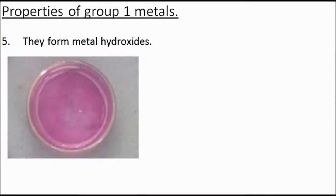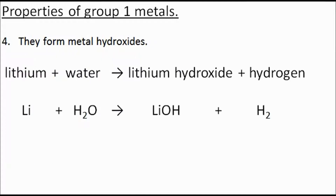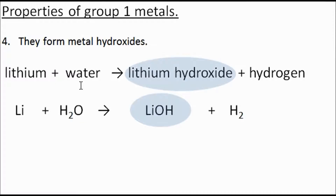The group 1 metals form metal hydroxides. Lithium introduced to water gives you lithium hydroxide and hydrogen — hydrogen goes around as H₂. A characteristic of hydroxides is that they're alkali; they have a pH greater than 7. This is why the group 1 metals are known as the alkali metals — because if you react them with water, you get an alkali solution.